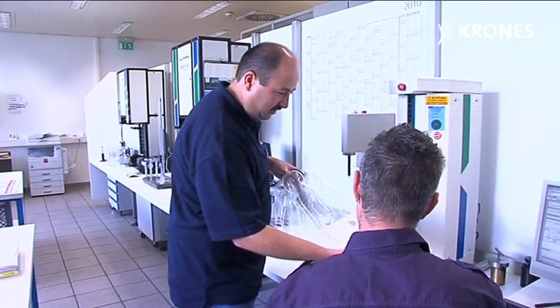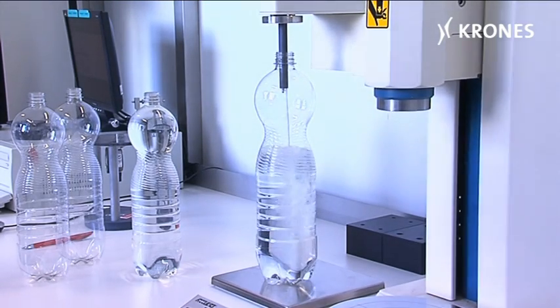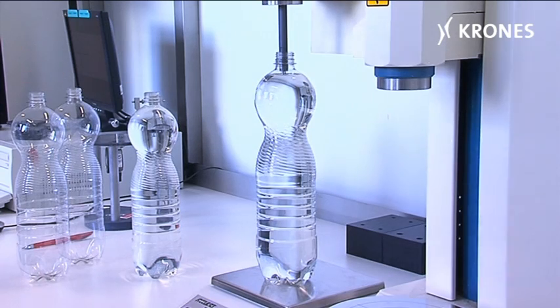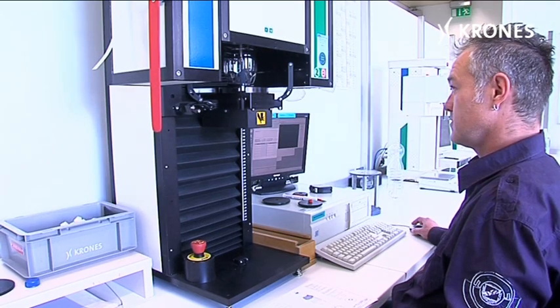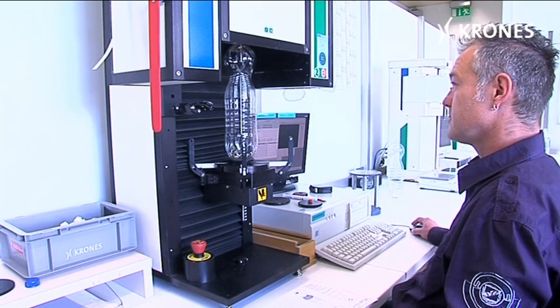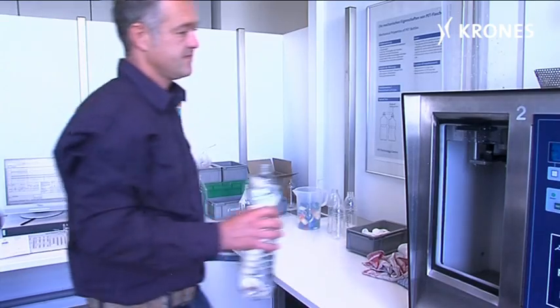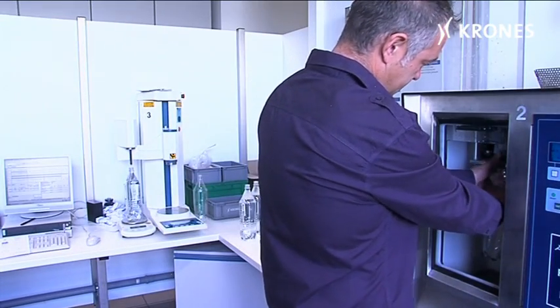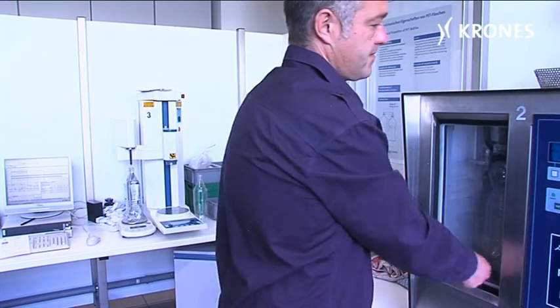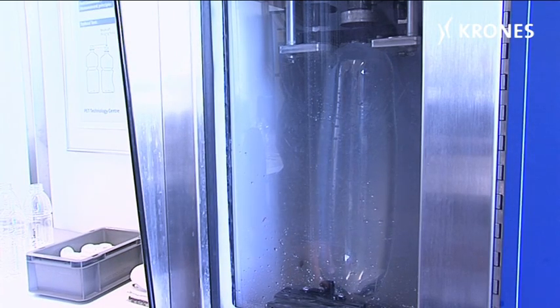We get the finished bottles and then we check them thoroughly and subject them to exhaustive testing. We check what volume the bottles can hold, meaning up to the filling point specified by the client. We check the wall thickness distribution, measure the geometry of the containers — their height, their verticality. We also test their stackability using what's called the top load test to see what loading the bottles can stand. We run a burst test to find out the pressure at which the bottles rupture, meaning their mechanical strength. And we determine their sectional weights. Approval can only be given when all the stipulations have been met.